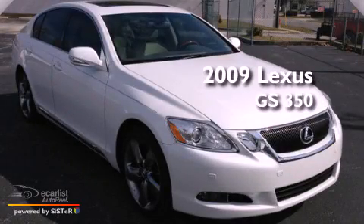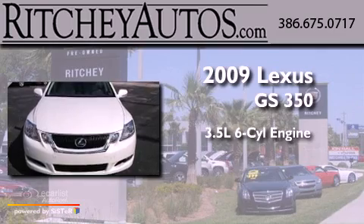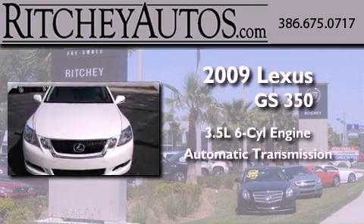This is a 2009 Lexus GS 350. It has a 3.5-liter, six-cylinder engine and an automatic transmission.